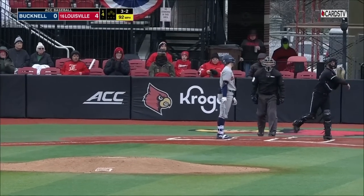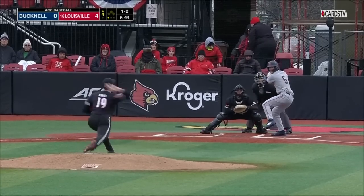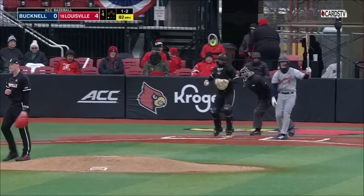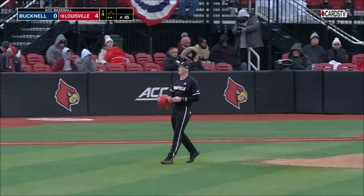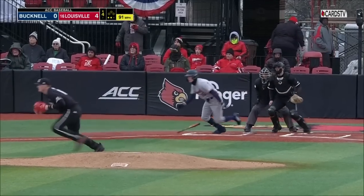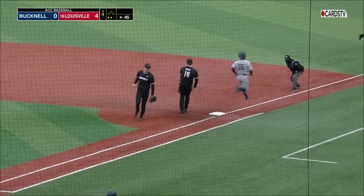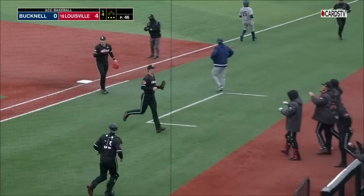Called strike three — Corson doesn't like it. One and two to Vojtovich, and the preseason all-conference selection for Bucknell strikes out. Hard ground to right side; McCoy makes a clean pick and an easy toss to Hawks — first to end the inning.